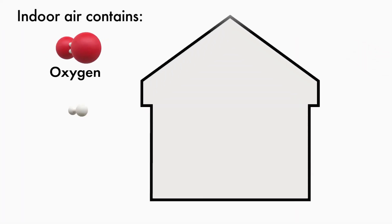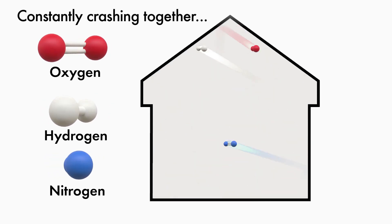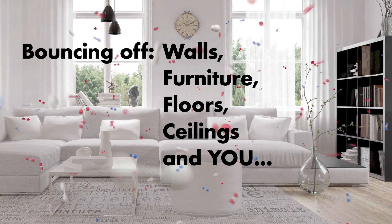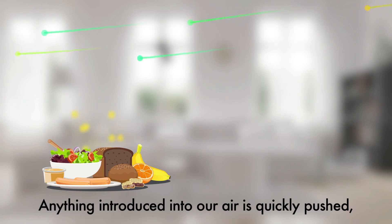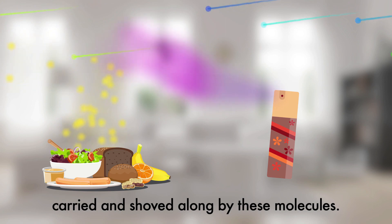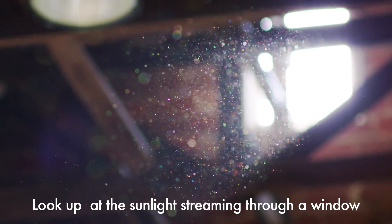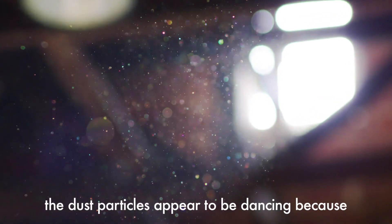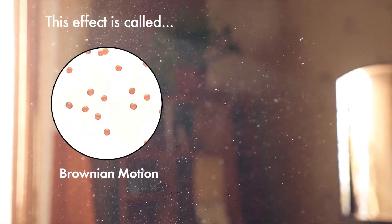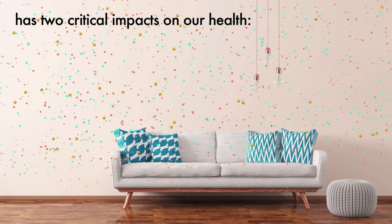Indoor air contains oxygen, hydrogen, and nitrogen atoms. These atoms are constantly crashing into each other, exchanging energy, then bouncing off walls, furniture, floors, ceilings, and you — faster than the eye can see. Anything introduced into our air is quickly pushed, carried, and shoved along by these molecules. That's how smells, odors, dust, and germs spread so quickly. Look up at the sunlight streaming through a window — the dust particles appear to be dancing because the invisible air particles are crashing into them, keeping them afloat. This effect is called Brownian motion.